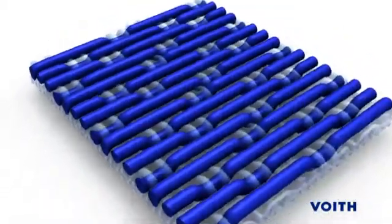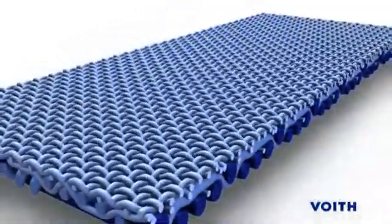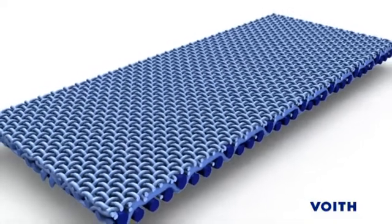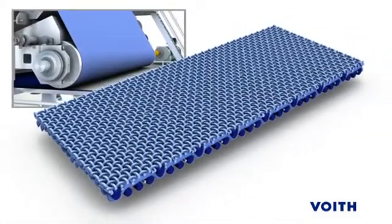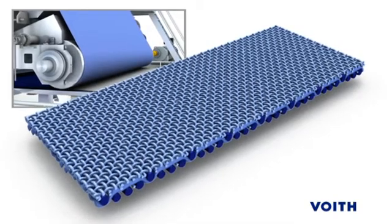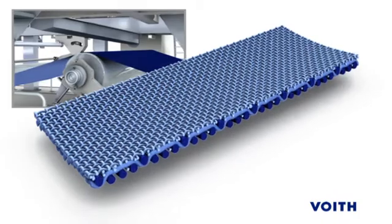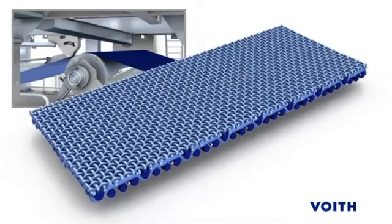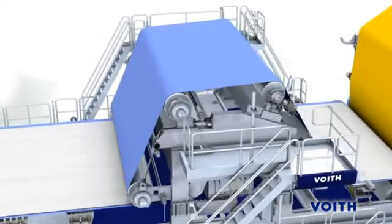The Multiform IC provides excellent overall fabric stability. Its unique construction results in reduced machine direction elongation and elevated cross-machine bending stiffness. Machine direction elongation and tension, cross-machine narrowing, and fabric power ridging are all optimized, creating stable running conditions and maximum life potential.